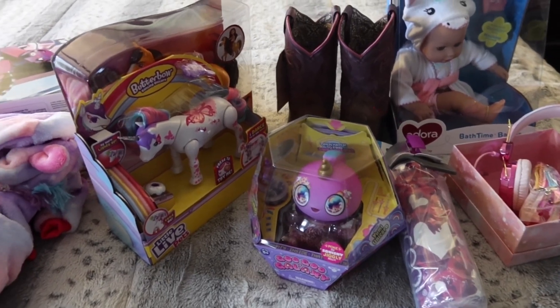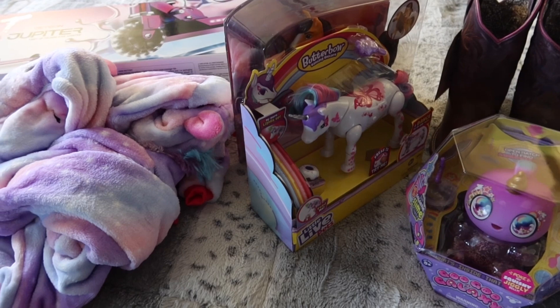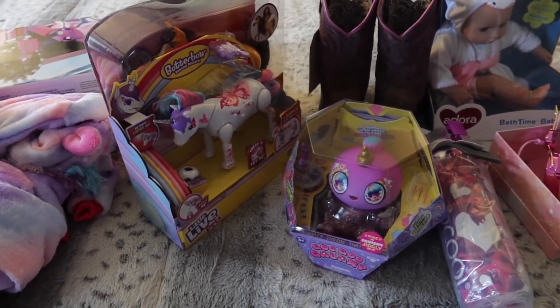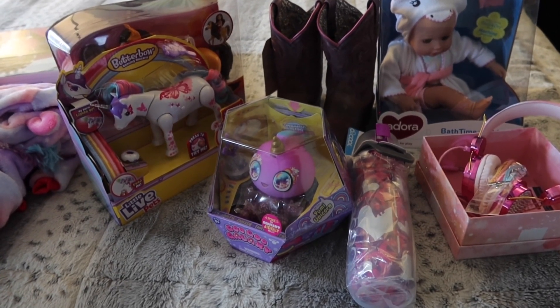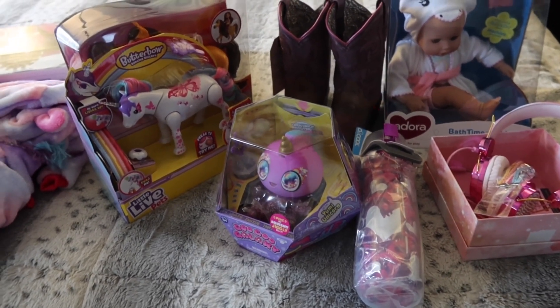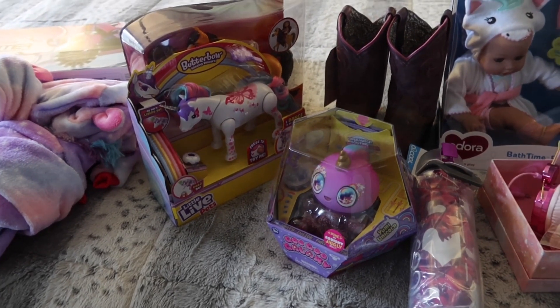That is everything we got for her! I'm going to get it all wrapped up so we can go pick her up and start celebrating her big day. Thank you so much for watching — give the video a thumbs up if you enjoyed it, and subscribe if you want to see more. Our next video is going to be her actual unicorn-themed birthday party, so stay tuned. Hope you have an amazing day — we'll see you next time, bye!